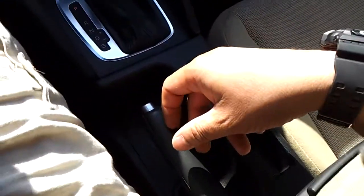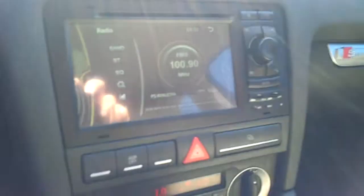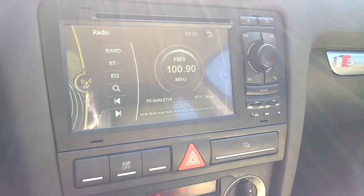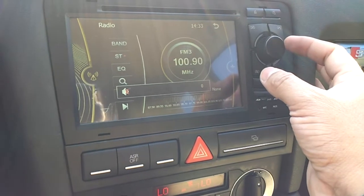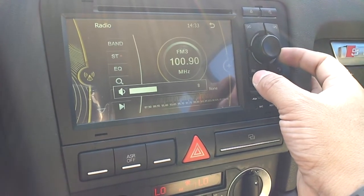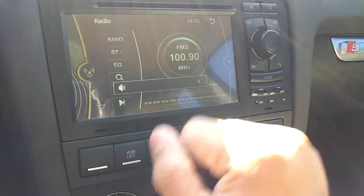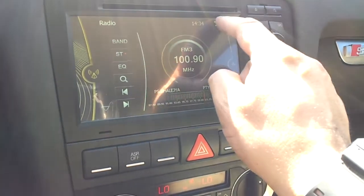Super-smooth gearbox. Of course there's a cigarette lighter, armrest cubby, and handbrake. You've got a very nice multimedia system here — this of course is the radio with great audio coming through — loud, clear bass.